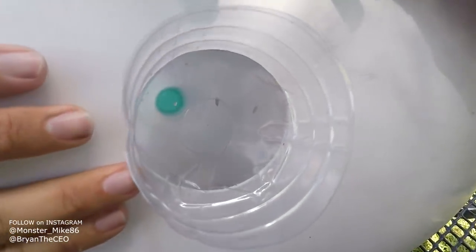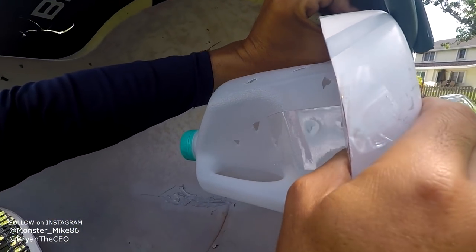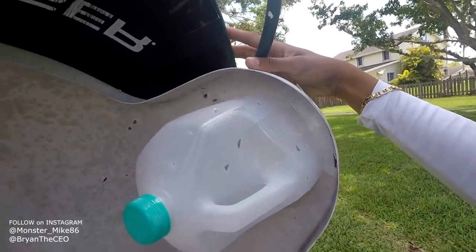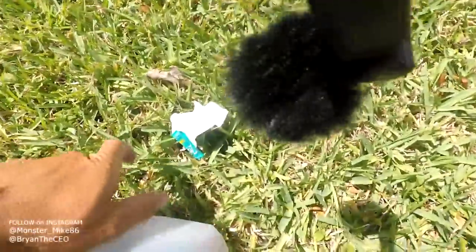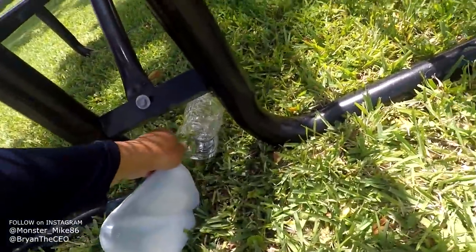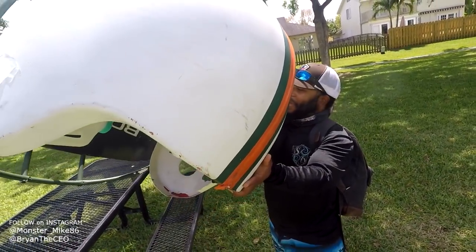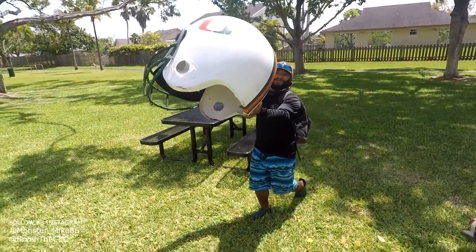Guys, you don't want to miss this — this is the craziest bait trap I've ever seen. Let's make sure we got all the trash. Always pick up after you're done guys. The helmet fish trap is complete! Time to take it to the water and catch some fish. Let's go.